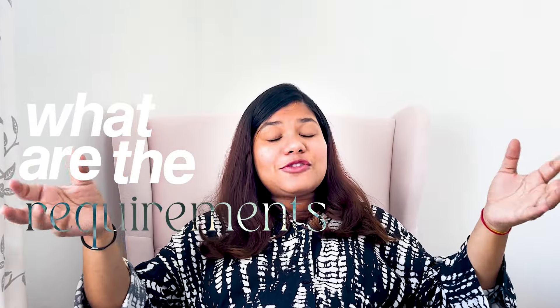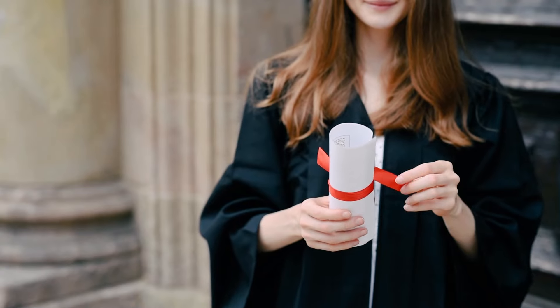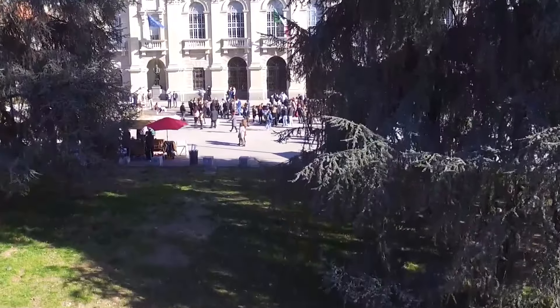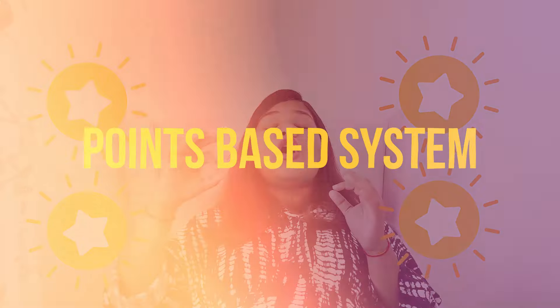Now let's talk about what are the requirements for the opportunity card. Basically there are two options. Option one is if your degree is fully recognized in Germany — you don't have to go through the point-based system. You can check whether your degree is recognized in Germany or not via the Anabin database. Option two is if your degree is not fully recognized or is only partially recognized in Germany — then you are eligible for the point-based system of the opportunity card, and you have to score a minimum of six points.